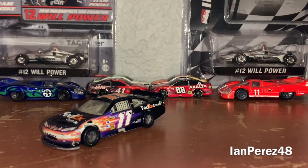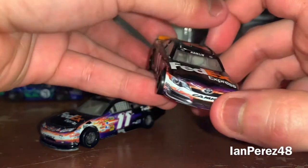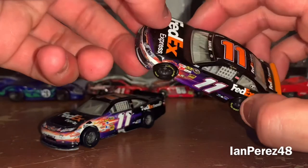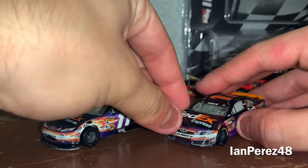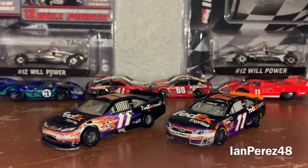Anyway, here we got Denny Hamlin's 2013 FedEx Express Toyota Camry from Joe Gibbs Racing. I remember getting this at Target. It was the day of the 2014 Indianapolis Grand Prix and the night of the Kansas Race. I remember doing a DieCast review originally on the 2013 version during the Kansas Race, where Jeff Gordon won. Ah, good times. I miss my original channel.